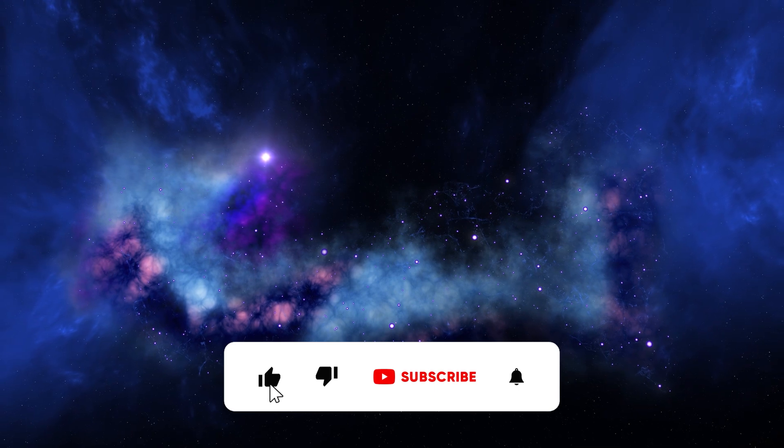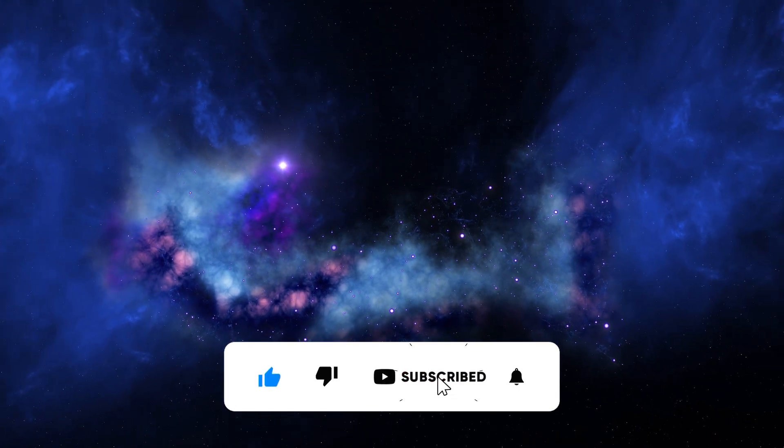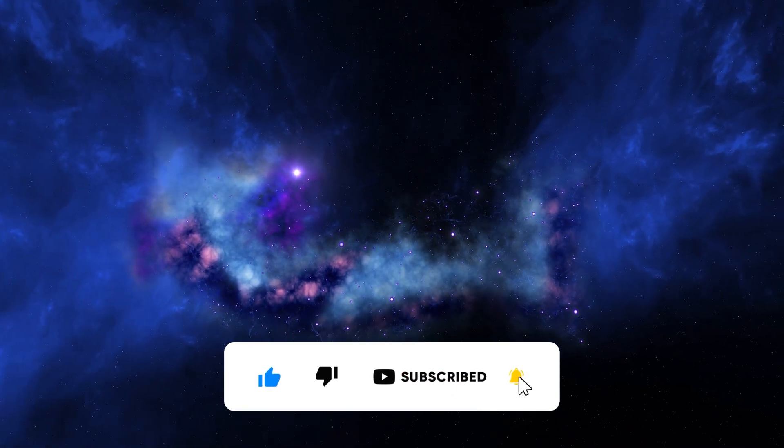Don't forget to hit that like button and subscribe to our channel for more captivating cosmic content. Let's dive in!